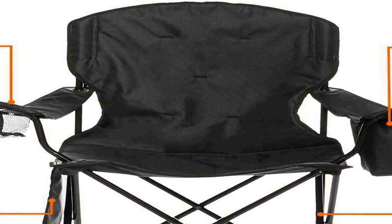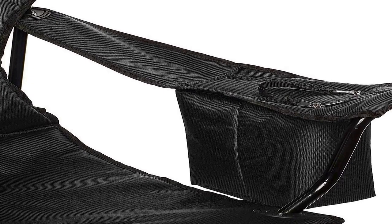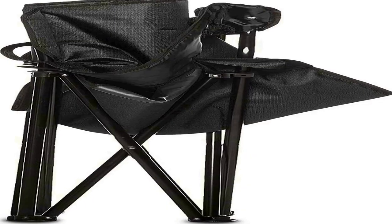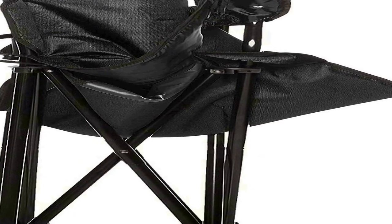Crafted with durability in mind, this camping chair is designed to be both sturdy and easily transportable. Its foldable design makes it effortless to set up and pack away, and it includes a convenient carrying bag for hassle-free transportation. The chair's robust construction ensures stability and support, making it an ideal choice for camping trips, picnics, outdoor concerts, and more. Whether you're relaxing by the campfire or enjoying a day at the beach, the Amazon Basics Portable Folding Camping Chair offers a comfortable and practical seating solution for your outdoor adventures.